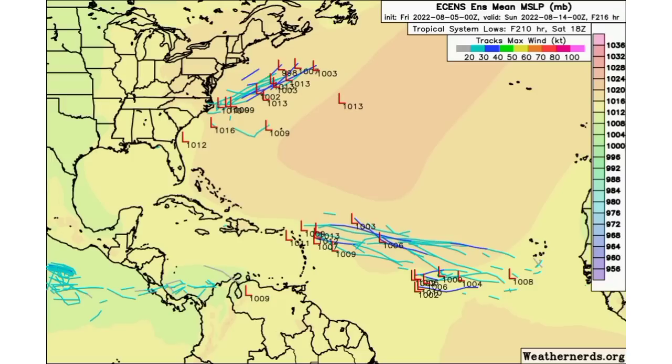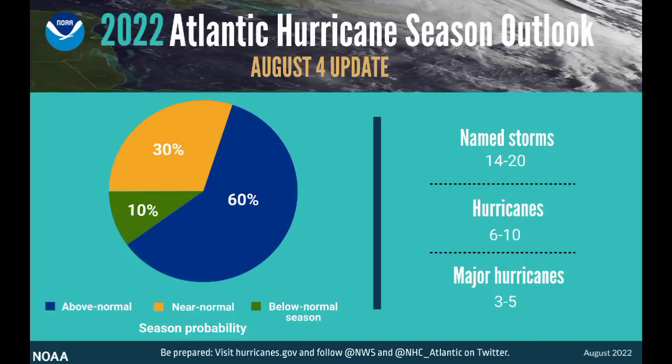Now let's talk about NOAA's updated prediction for the hurricane season. Looking at this summary image, there is a 60 percent chance of above-normal activity — that is the greatest chance shown on the pie chart. It is likely we will see an above-average season. With that, they are expecting 14 to 20 named storms, of which 6 to 10 could become hurricanes and 3 to 5 major hurricanes. The only change from the original May prediction is one fewer named storm — previously they expected 14 to 21.